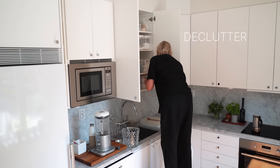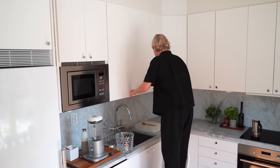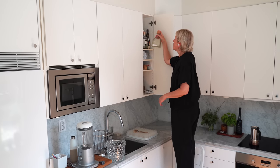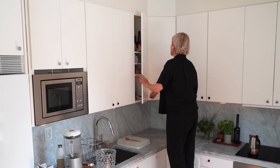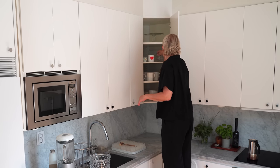Another tip is to do a major declutter before showing your home — not just the open surfaces but inside cabinets too. People will open cabinets, and if they're chock full of stuff it gives the impression that there isn't a lot of storage, which may put them off. So if you know you're selling, start decluttering early so it's not on top of everything else you need to do when it's crunch time.